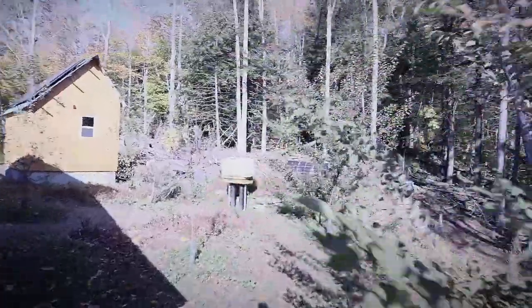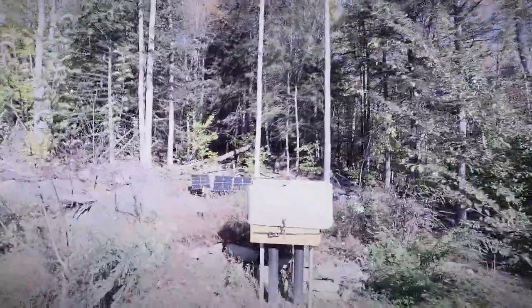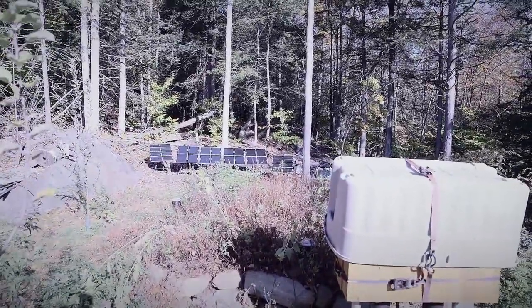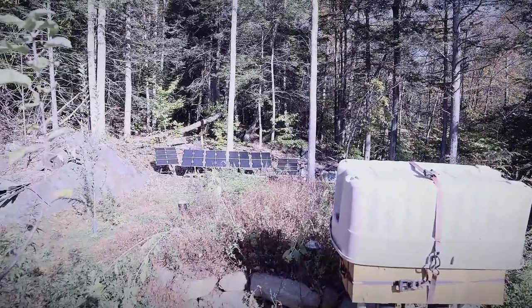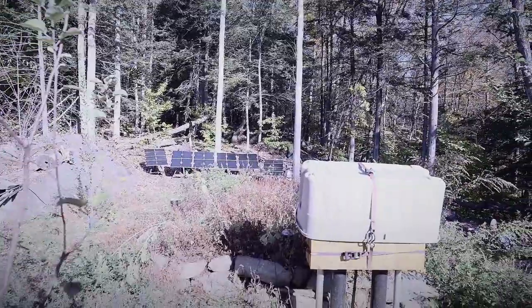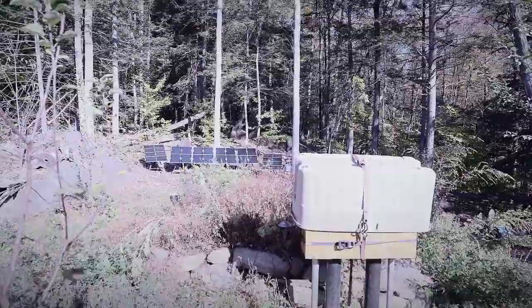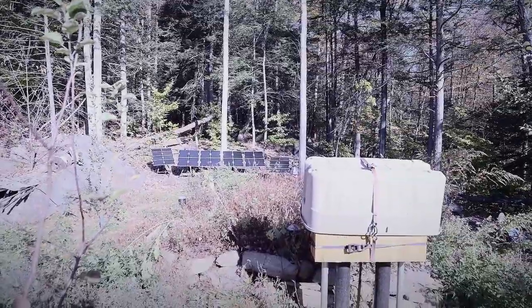Coming back to where our fallout shelter actually is — it's under the ground in that lump ahead of me. In the far background, you might be able to see some more solar panels. That's about 700 watts of solar energy, and that is a backup solar electric system that runs not into the house, but just into the fallout shelter. So even if the primary system on top of the house went down, we would have the backup system to rely upon. Obviously, if there was an EMP, both systems very well may go down, and we're going to talk about backup plans for that once we get inside.